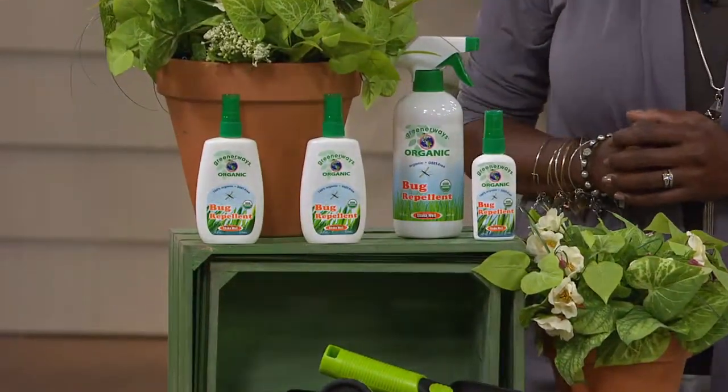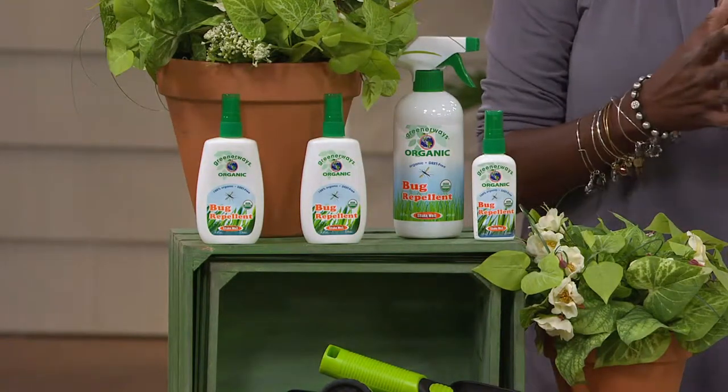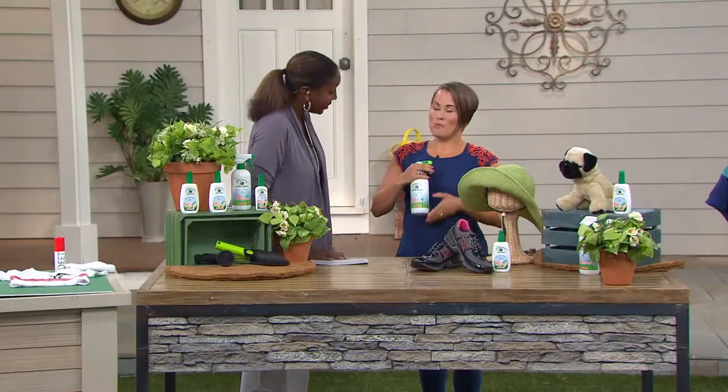F11928 is the item number. It's $21 for the set. Let me quickly talk about the problem—and if you could elaborate on how come and why you created this. The problem is bugs, and up until now the solutions have been ineffective and harmful.